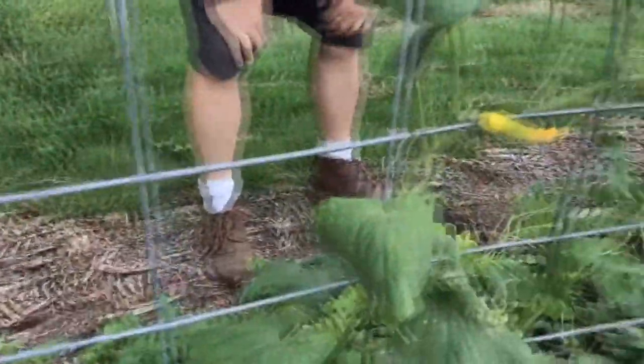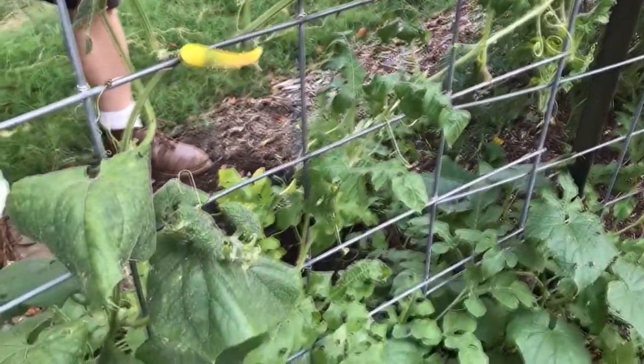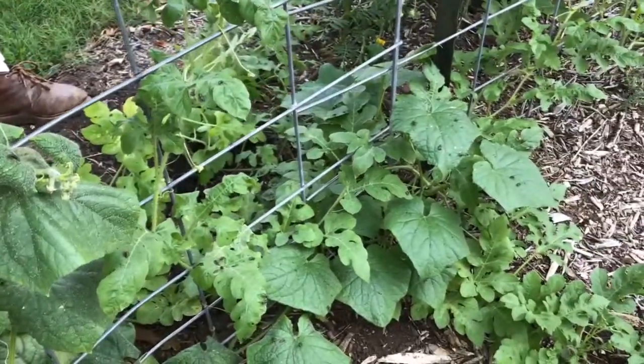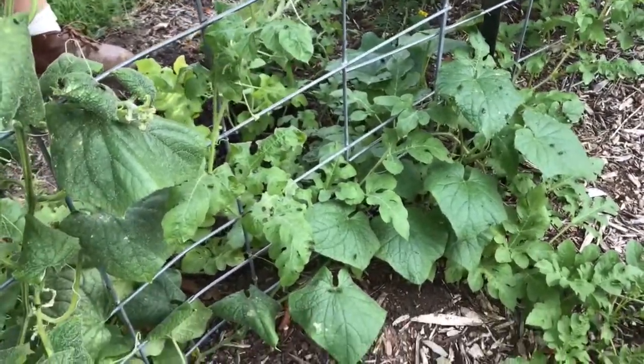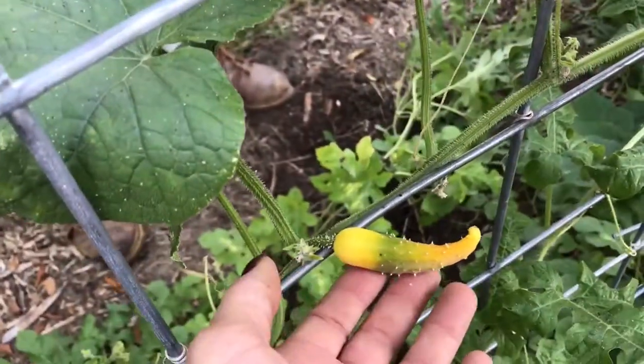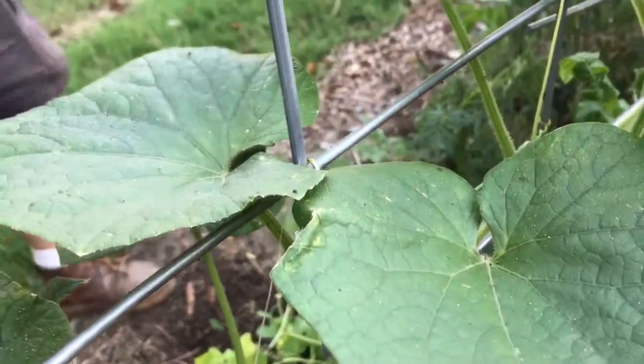I've had mixed results on the Back to Eden garden. For cucumbers — all eaten up by aphids, we're not going to get anything out of these. There are flies all over the leaves. The plant is turning yellow; aphids are destroying it and ladybugs can't keep up.